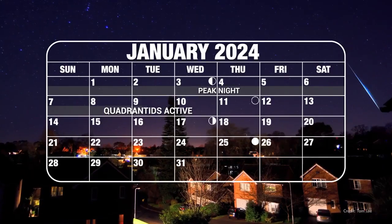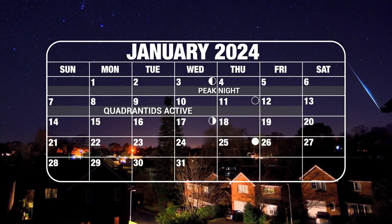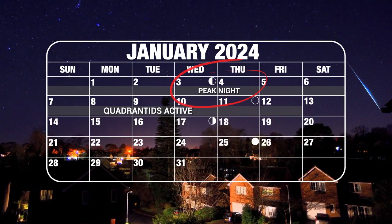In fact, the shower is active through around January 12th, so you might catch a fireball in the week after the peak when the moon has moved out of the pre-dawn sky.